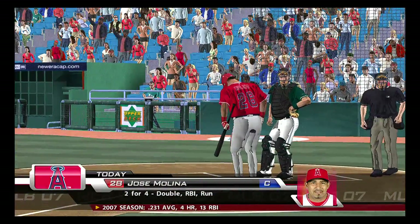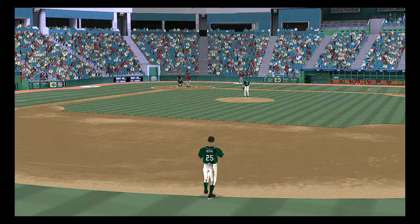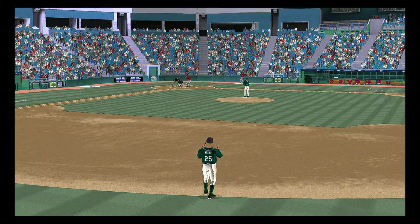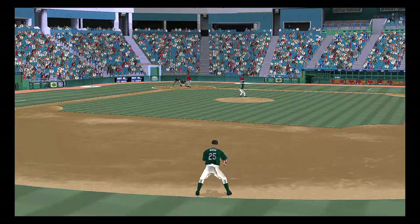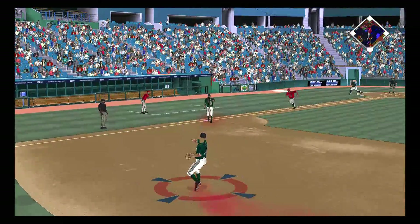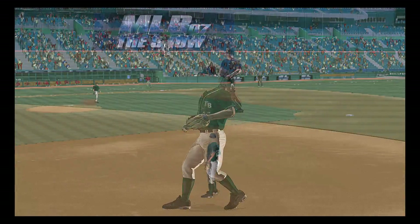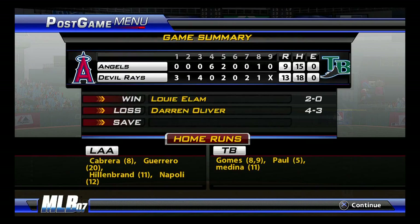Jose Molina will bat now — a couple of hits in four trips, including a double. First pitch swinging as this one's hit on the ground to second. Throw on to first will be in time to get Molina, and that's out number two. Down to the last out now, and they obviously need to get something started in a hurry.